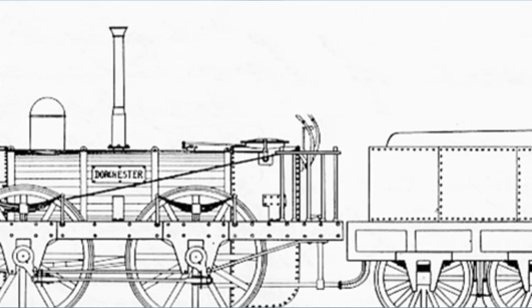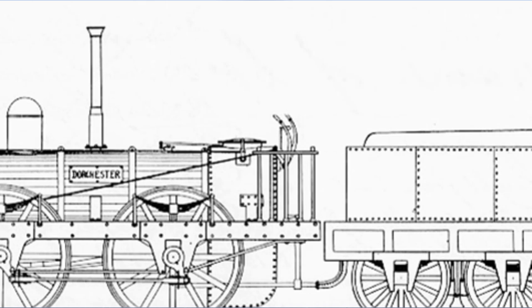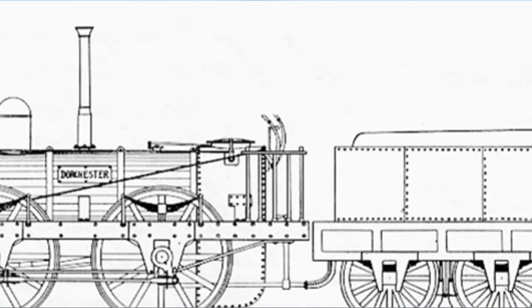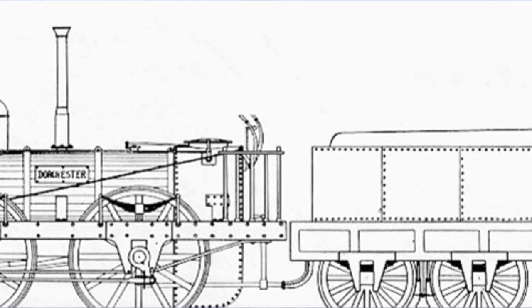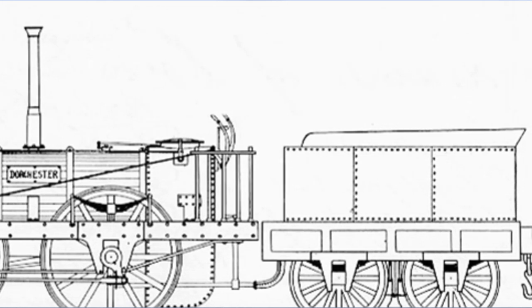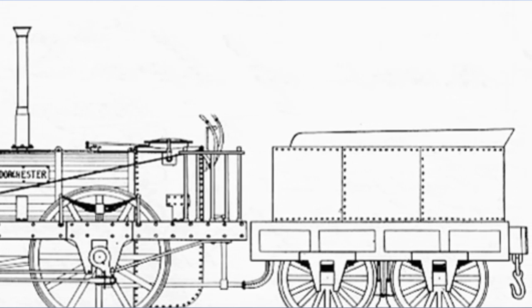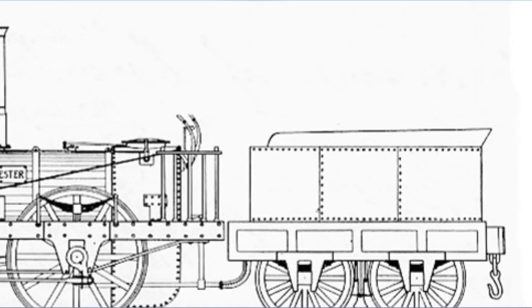The inside cylinders measured nine by 14 inches and the four wooden driving wheels were four feet in diameter, set at four foot three inch centers in order to accommodate the very tight curves. Weight in working order was 112 hundredweight 19 pounds and the tender could carry 370 gallons of water.